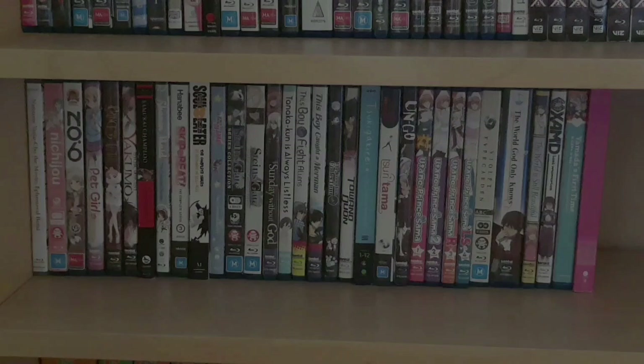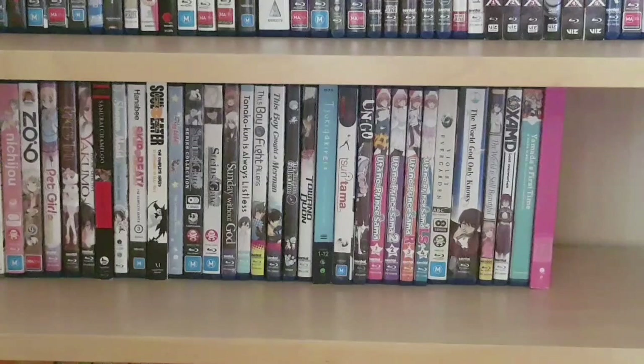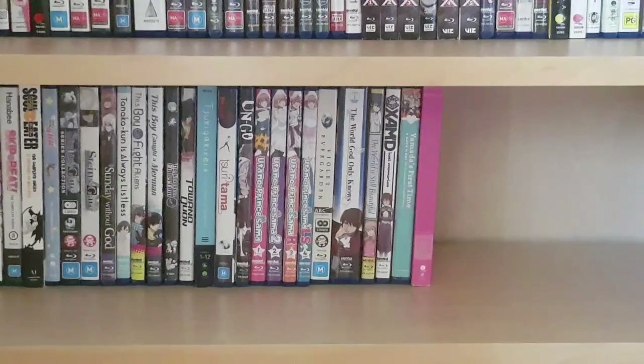My standard Blu-ray TV anime continues on this shelf with the Natsume's Book of Friends film Ephemeral Bond, Nichijou, Number Six, Pet Girl of Sakurasou, Princess Tutu, Psychic Detective Yakumo, Samurai Champloo, Shonen Maid, Skip Beat, Soul Eater, Steins;Gate and the film, Sunday Without God, Tanaka-kun is Always Listless, the four This Boy Can OVAs — This Boy Can Fight Aliens, This Boy Caught a Merman, This Boy Suffers from Crystallization, and This Boy is a Professional Wizard — Toradora, Tsuki ga Kirei, Soraotome Agito, the first four seasons of Uta no Prince-sama, Violet Evergarden, The World God Only Knows complete series and OVAs, The World is Still Beautiful, Zam'd, Yamada's First Time, and Yuri Bear Storm.